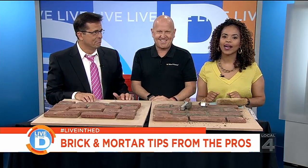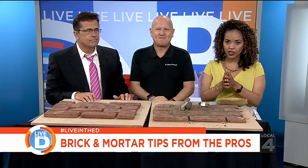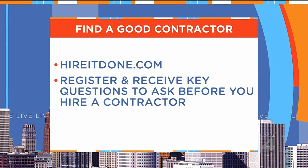HireItDone will help you find the right contractor to make the repairs you need on your home, and the service is free to you. Just go to HireItDone.com, and when you register, you'll receive key questions to ask every contractor before you hire them. That's a great bonus all by itself.